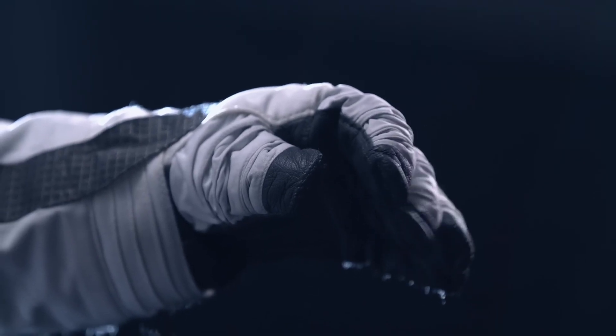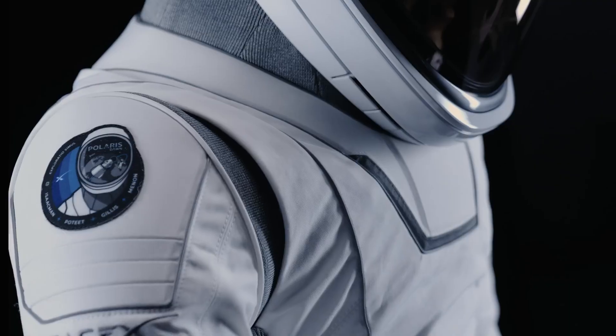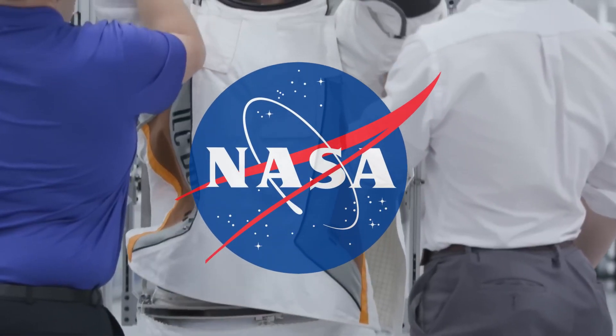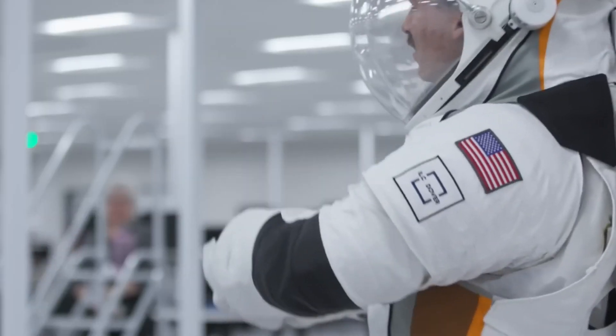Dive into how SpaceX is revolutionizing spacesuits by making them lighter, smarter, and ready for action. Plus, get the scoop on NASA's quest for the next-gen suit and see how they're transforming space travel. Let's suit up and launch into it.